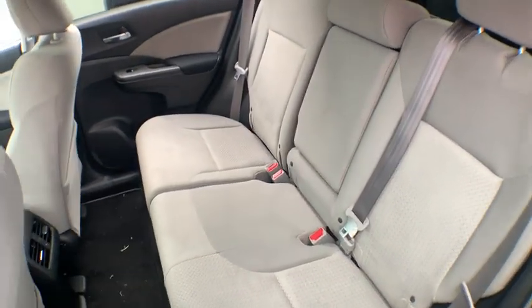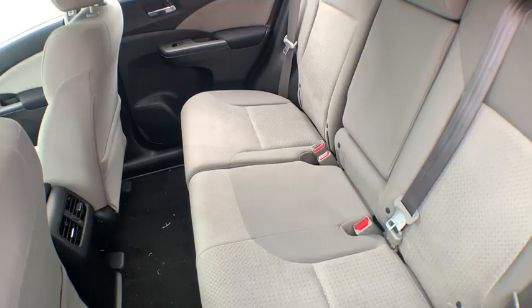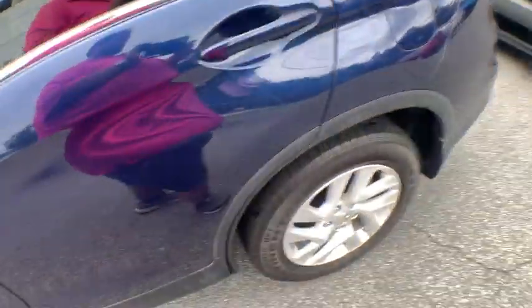Cloth upholstery, halogen headlamps, power mirrors, body color door handles, four-piece floor mat set, lumbar support.